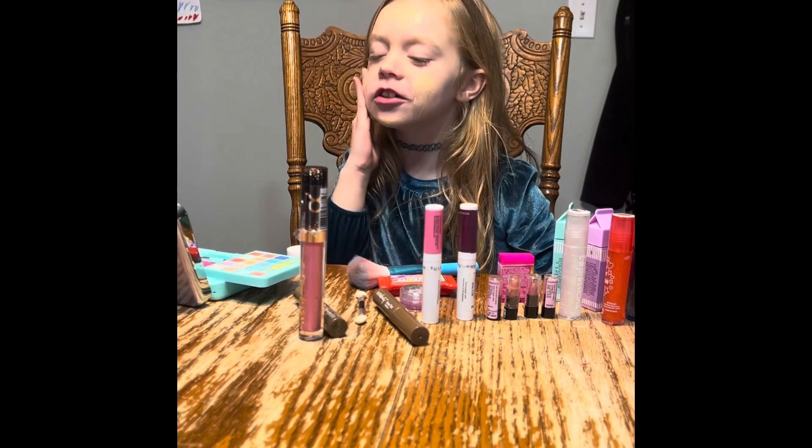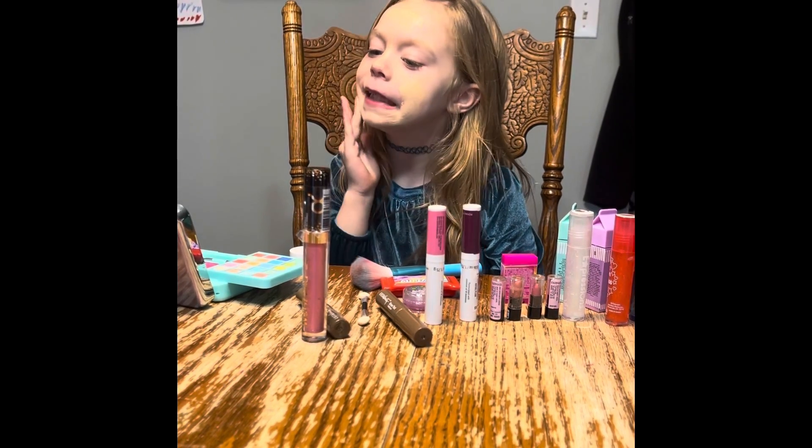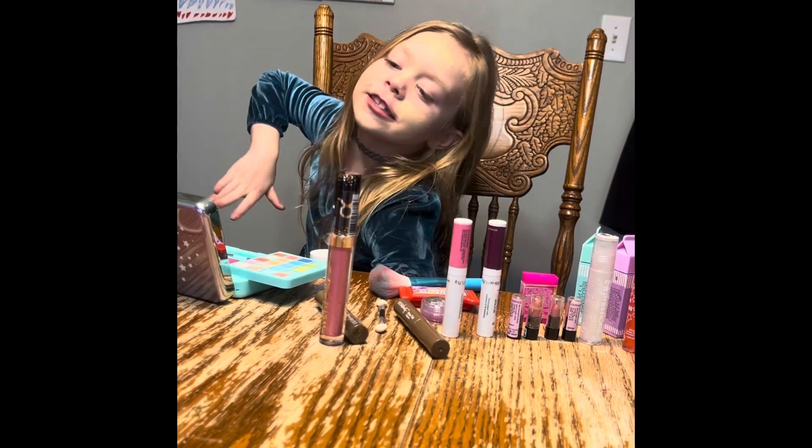I'm going to do jokes while I'm doing my makeup. Why did the ketchup cross the road? I don't know — why did it? To catch up with the hot dog!